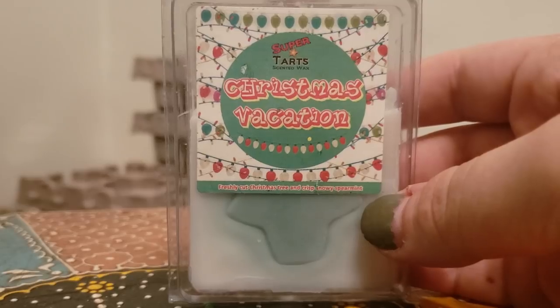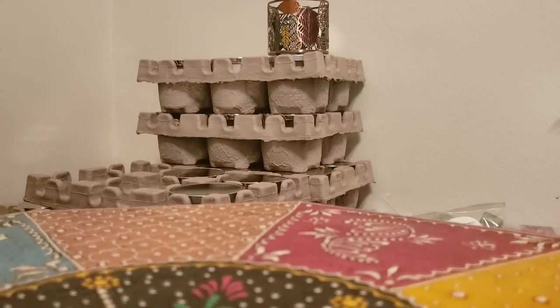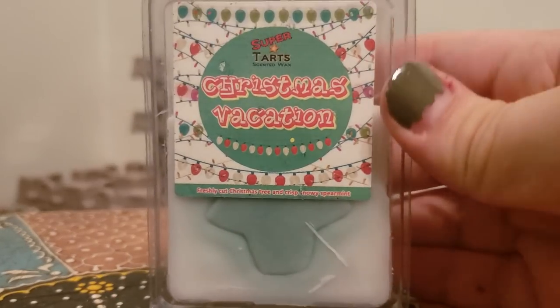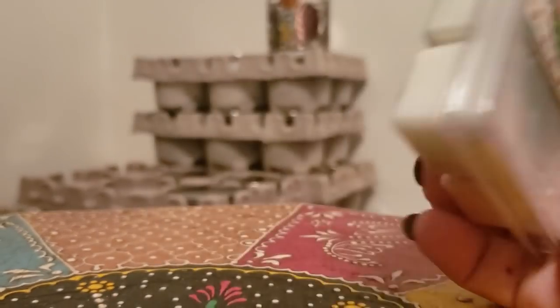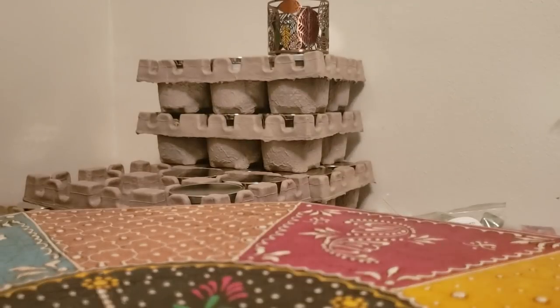Christmas Vacation — freshly cut Christmas tree and spearmint. Christmas tree and spearmint, you cannot go wrong with that. That's just a really nice, fresh, crisp scent. This is definitely a one-cuber. It throws super super strong. I really like that one.